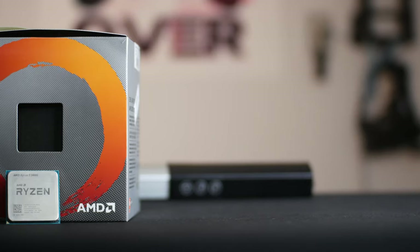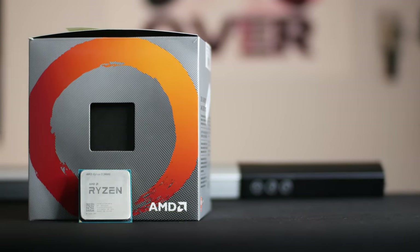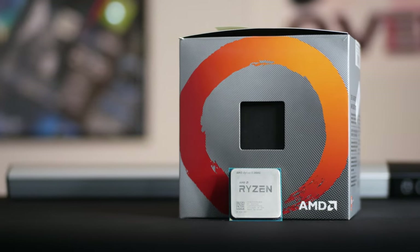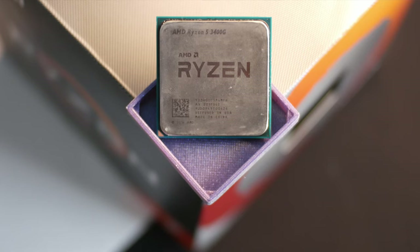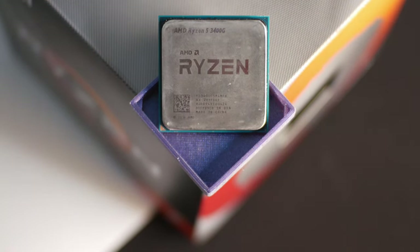At the heart of this system is a Ryzen 5 3400G. This CPU has four cores and eight threads, and that sounds like it's a bit on the low end, but think back to a couple years ago when four cores and eight threads was really all you were getting at the high end. But that's not all — this CPU is actually an APU, meaning it has a built-in graphics chip, effectively making it double as a graphics card. This chip is a little hard to come by right now, but I managed to pick up this one for about $120 used on OfferUp.